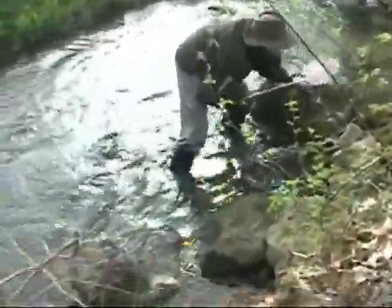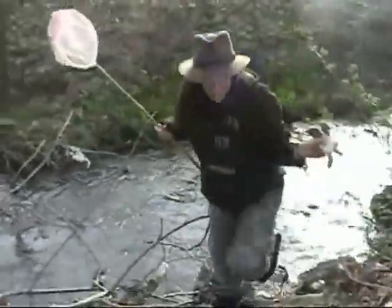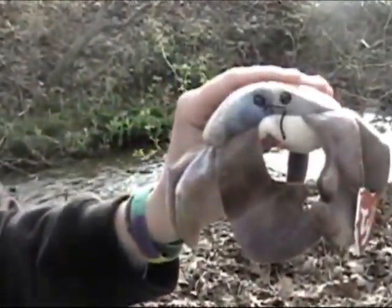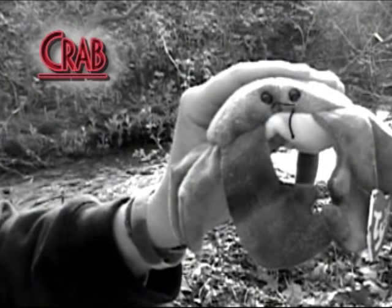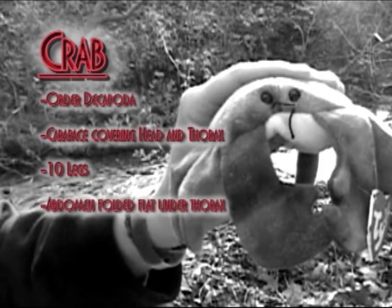I just heard that Rachel found an amazing find! Oh my god, that's so exciting! I caught it — it's a crab! Oh my god, this is so amazing! A crab is a member of the order decapoda. Some organisms call themselves crabs, but only true crabs are from the order decapoda. Look at its carapace covering its head and its thorax — that shows it's a decapod. There are ten legs. It has a small abdomen folded flat underneath its thorax. It has short antennae with eyes, often on eyestalks.